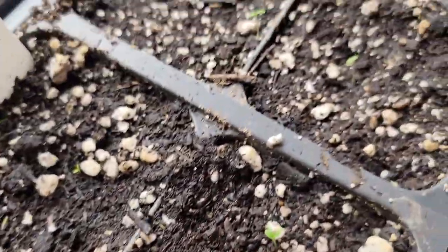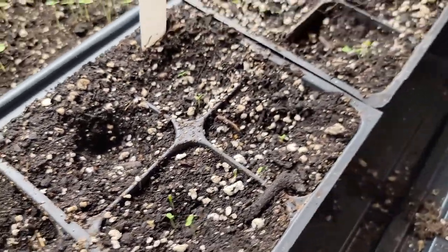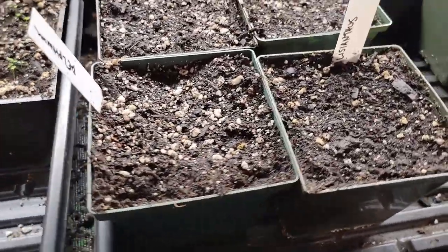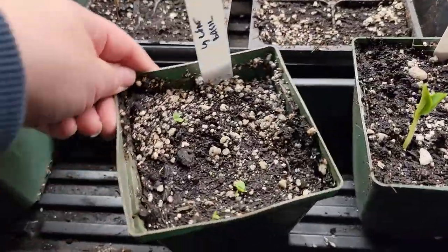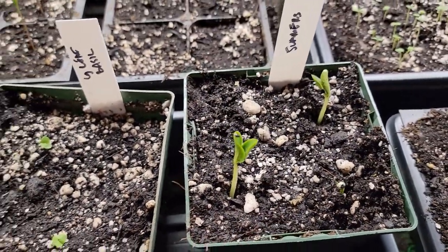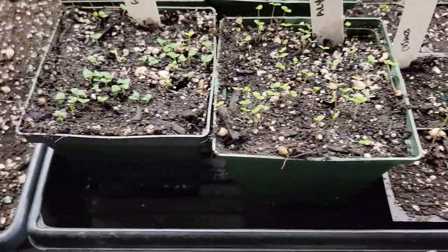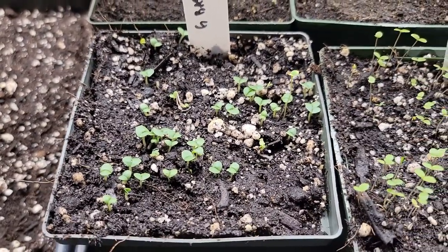There's some yarrow that I've started. These aren't up yet — oh, these are the large leaf basils. Summer squash just came up, so I'm going to move those out into a grow bag very shortly and they'll go out into the hoop house under the frost cloth.